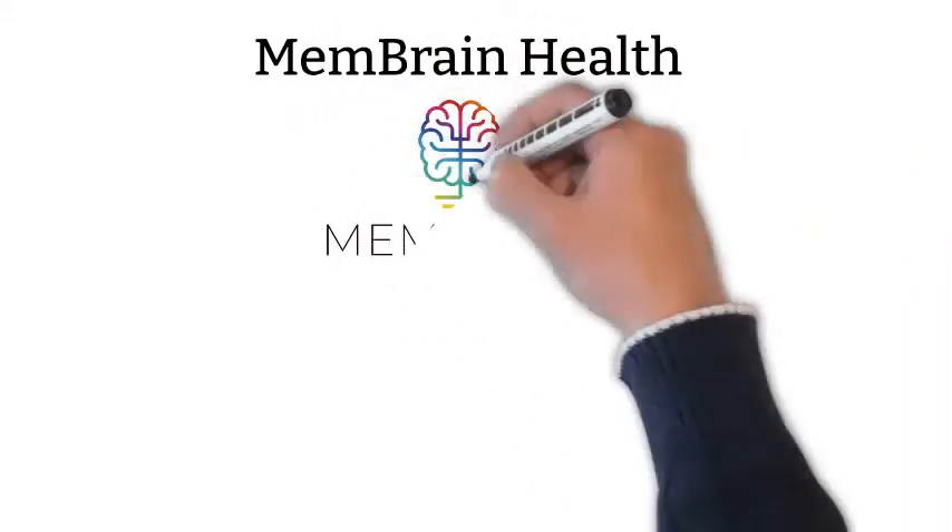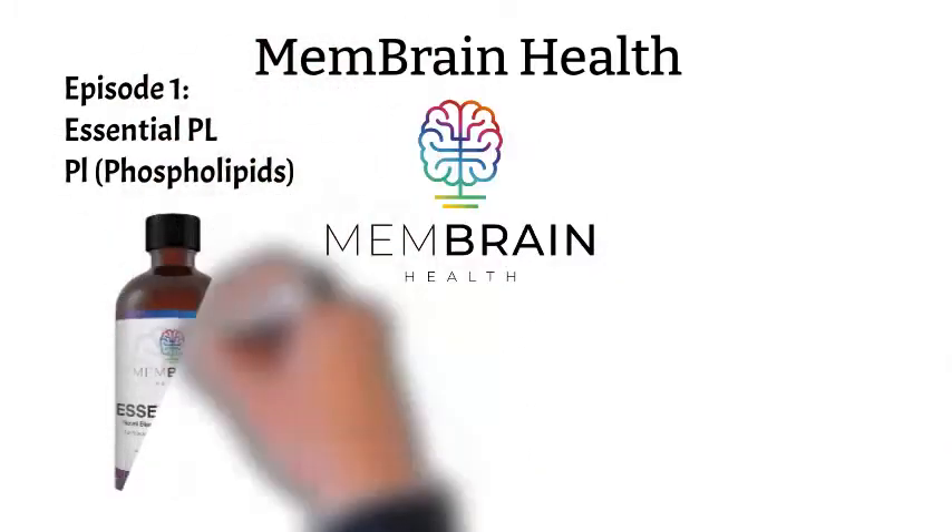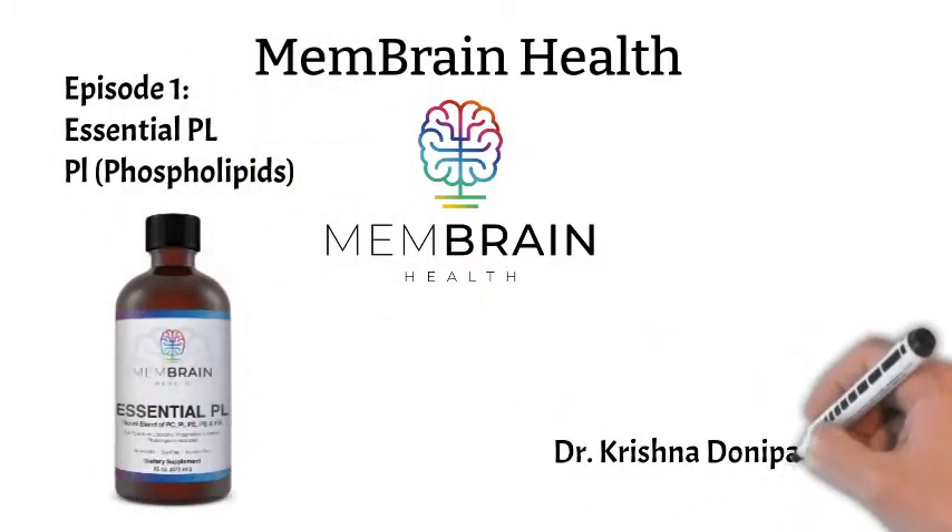Welcome to another episode by Membrane Health. I am Dr. Krishna Danaparthi. In this episode, we will talk about Essential PL.